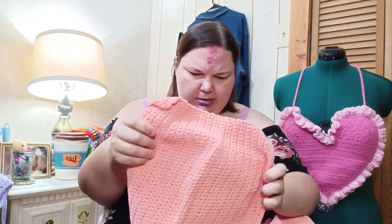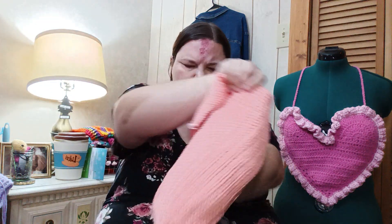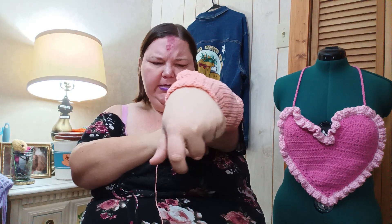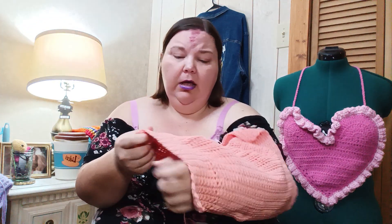Next we have another cone — pink this time. I think the project inside is a sleeve because it's kind of cuffed at the top. It's not my size though, it's too small. And the problem with these works in progress is I don't know what pattern I used, so I don't know how to finish it. I might have to frog it. Leave your thoughts in the comments!